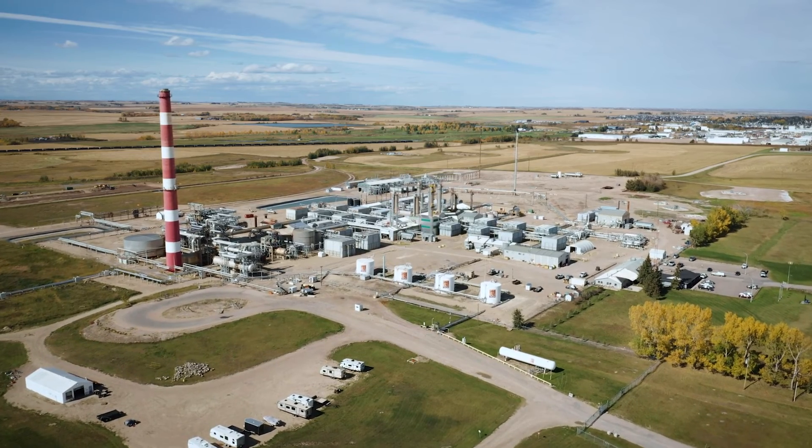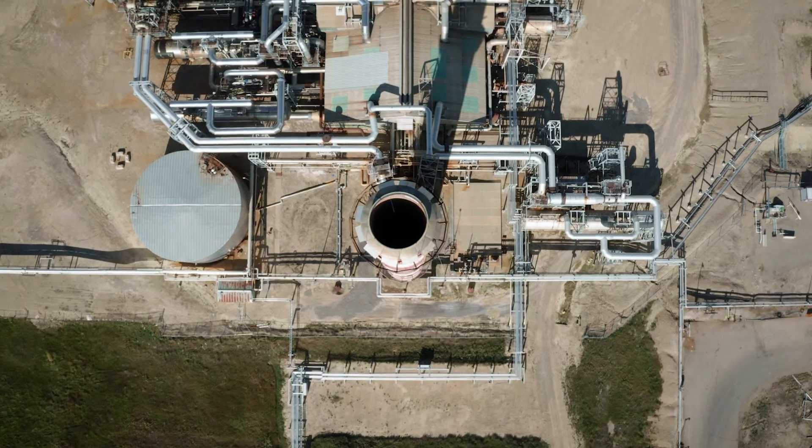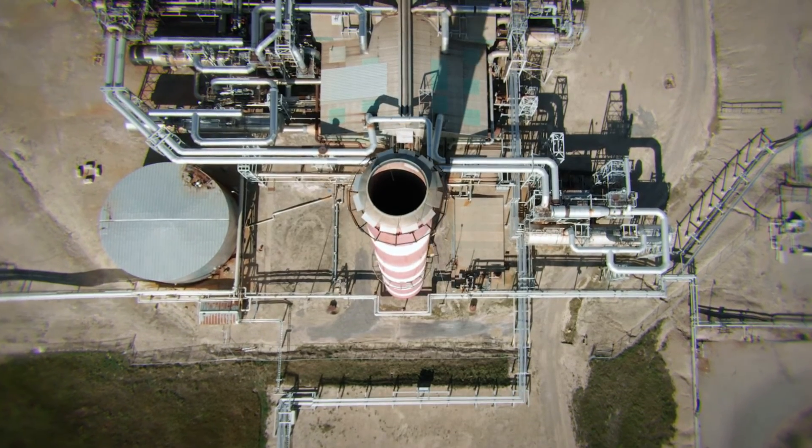The acid gas injection project at the East Crossfield plant had a total cost of approximately 30 million dollars, 10 million of which was from the Government of Alberta through Emissions Reduction Alberta.